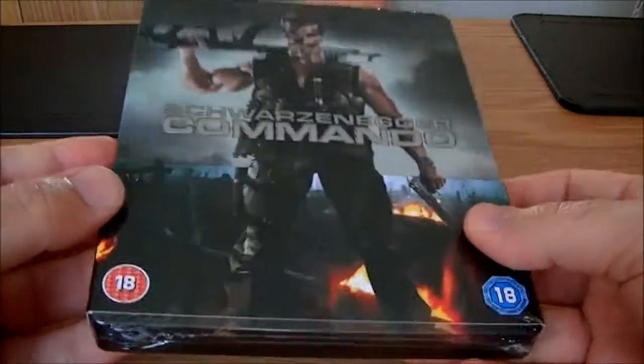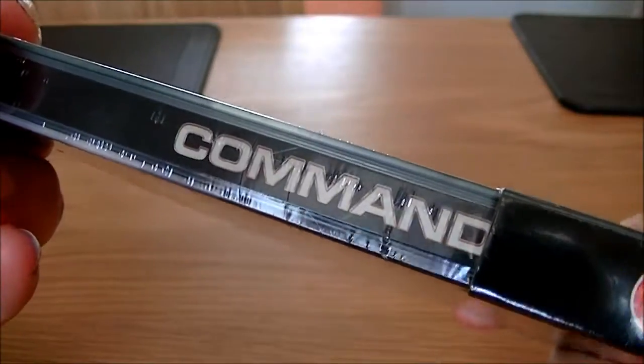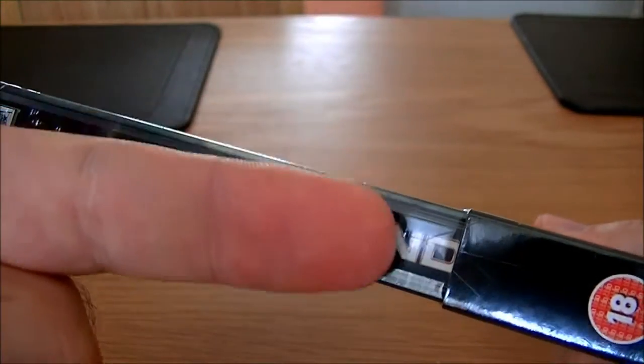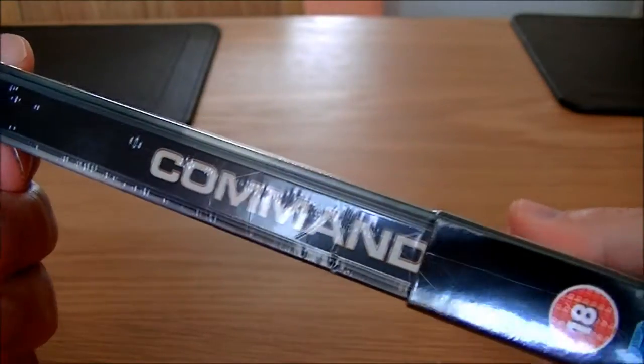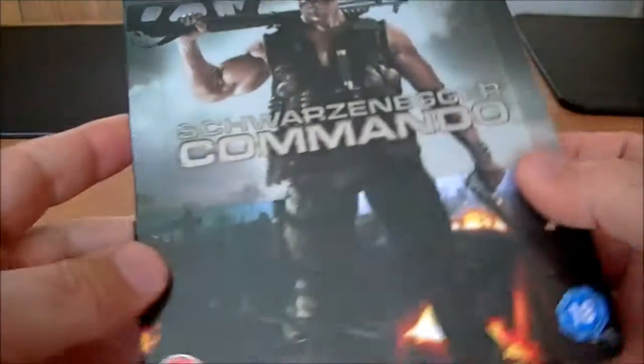I don't normally show them like this before I've opened them up. The reason being, I don't know if you can quite see it here, but the spine slasher person had a go, so I'm a bit worried about that. I don't think it's gone through to the Steelbook, but I'm going to check now and have a look.